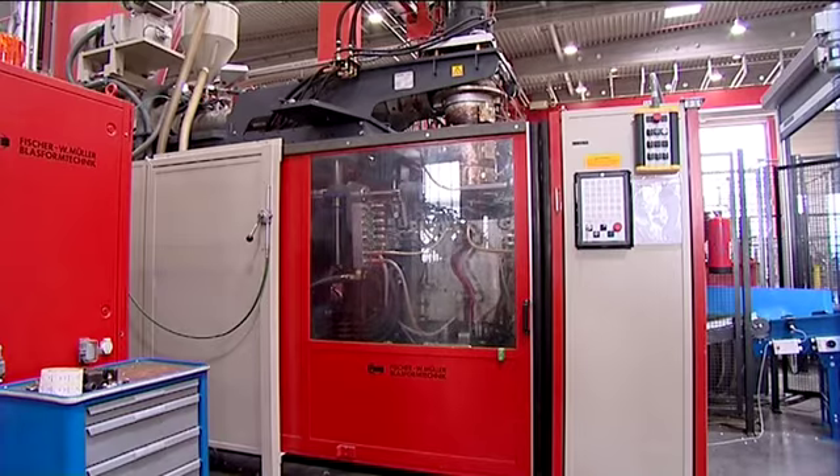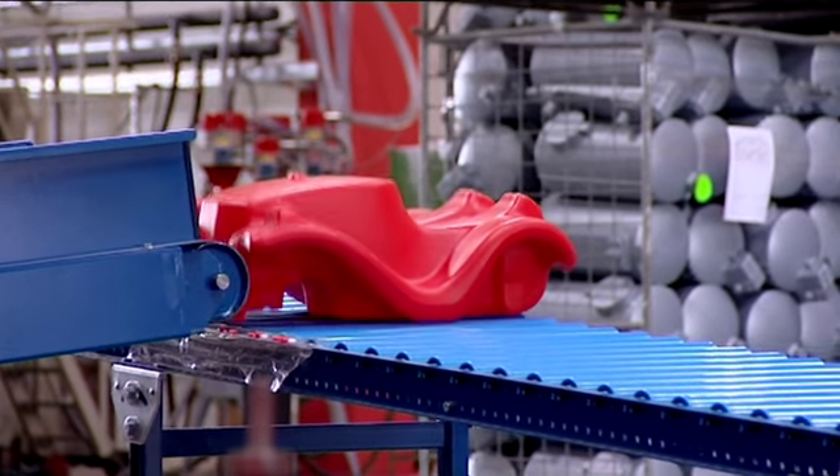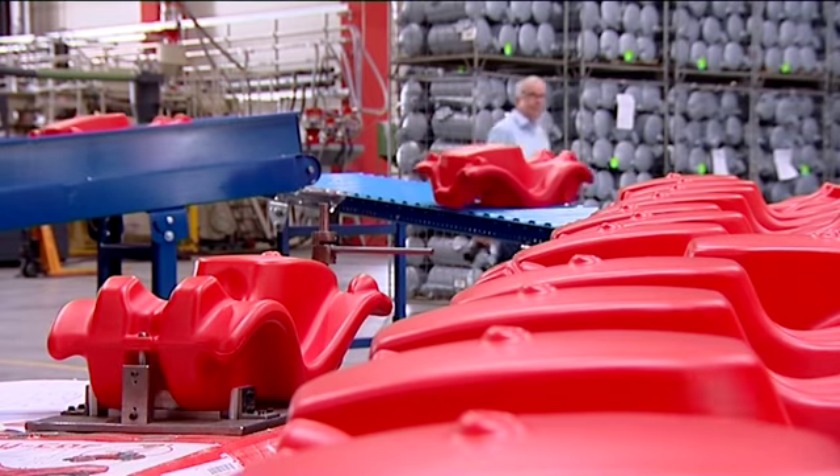In the blow molding machines, the plastic granules are heated to 400 degrees Fahrenheit. The hot liquid plastic is then blown into Bobby Car molds.